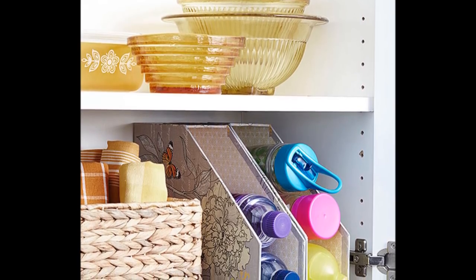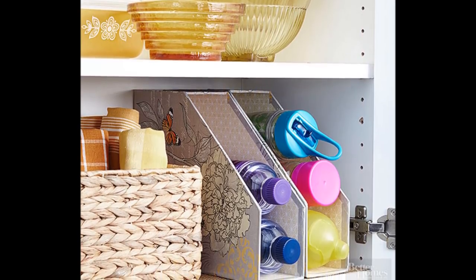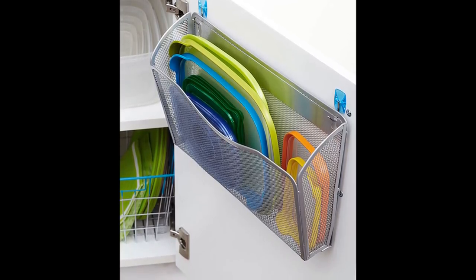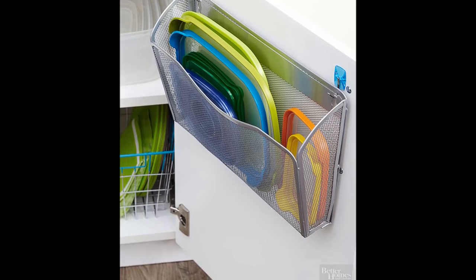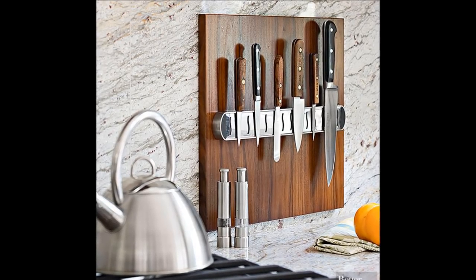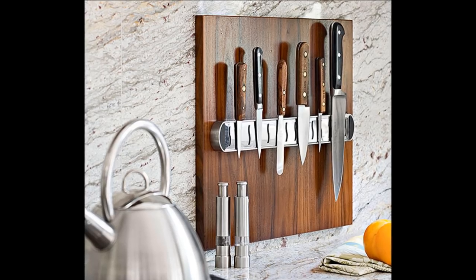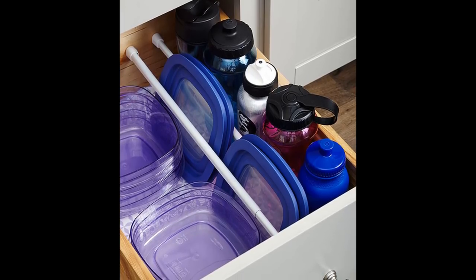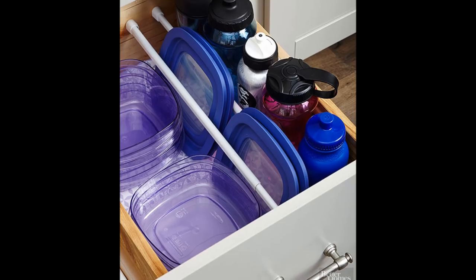Tip 31: Single File — keep water bottles within reach and in view by stacking them in magazine files. Rest the inexpensive organizers on their backs for quick grab-and-go access. Tip 32: Gather Loose Lids — use thrifty organizers to make over the chaotic space where you stash food storage containers. A wall file mounted to a cabinet door is an easy solution for separating plastic lids from bases. Tip 33: Clutter Cutter — add magnetized strips to a finished board and secure it to the backsplash to hold knives. Tip 34: Try Tension Rods — place rows of tension curtain rods inside a cabinet to keep plastic food container lids, baking sheets, or serving trays upright and organized.